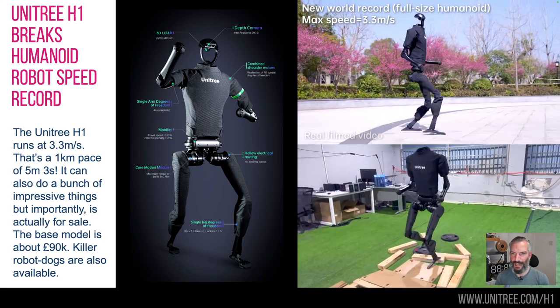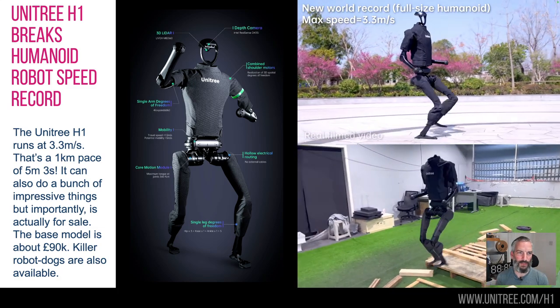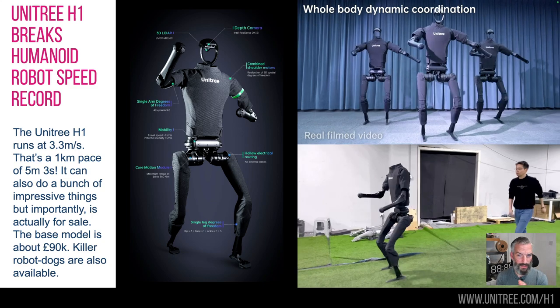First one is the Unitree H1. Now Unitree make other things — they make little kind of robot killer dog things — but this is the H1 bipedal robot. It has now set a new record for running for a bipedal robot: 3.3 meters per second.